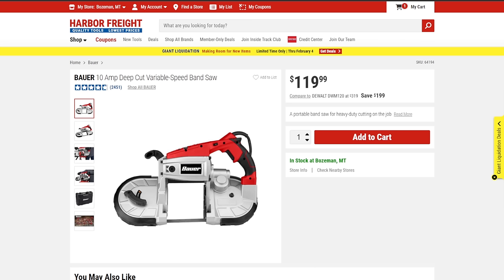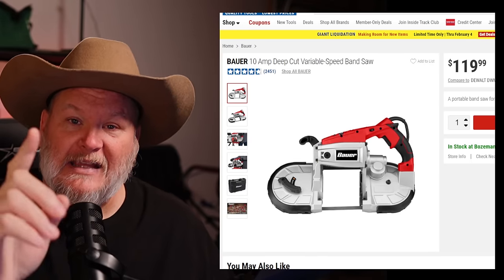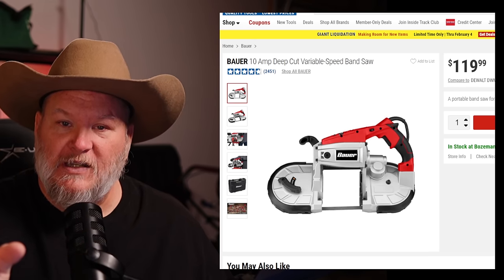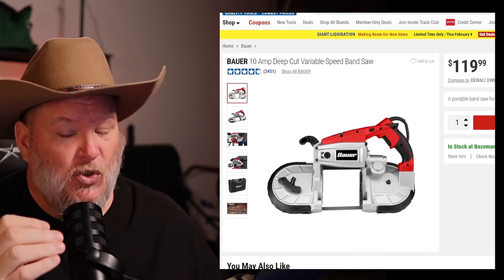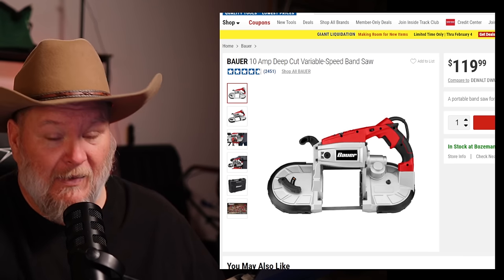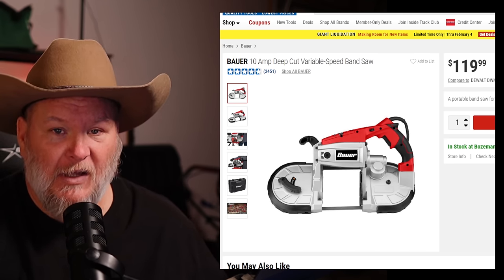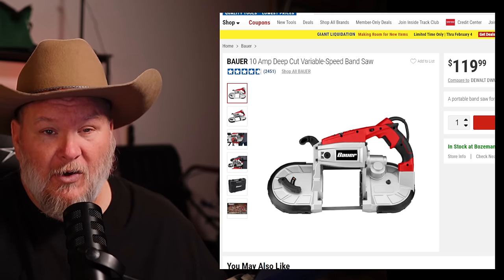Now the best tool in the Bauer line: the bandsaw. I have the old Chicago Electric and they haven't really changed anything in the Bauer version — it's a go-to bandsaw. It'll chew through anything. And as I always say, it's all about the blade. You buy a cheap car and put good tires on it, it'll drive like you wouldn't believe. Get good blades and you won't look back.